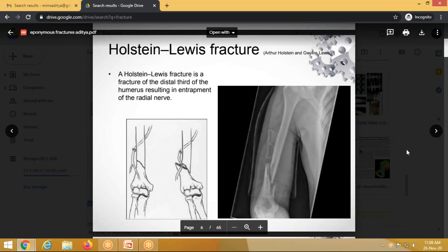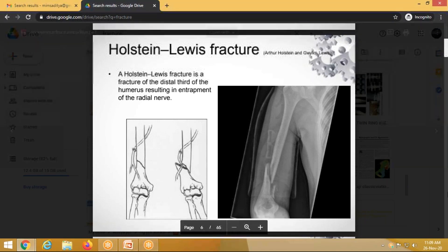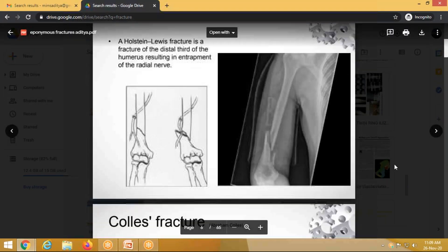Holstein-Lewis fracture is a fracture of the lower one-third of the humerus associated with radial nerve palsy. As shown in the X-ray, the radial nerve becomes entrapped at the fracture site. It is important to release the radial nerve from the fracture site before performing fixation such as plating.